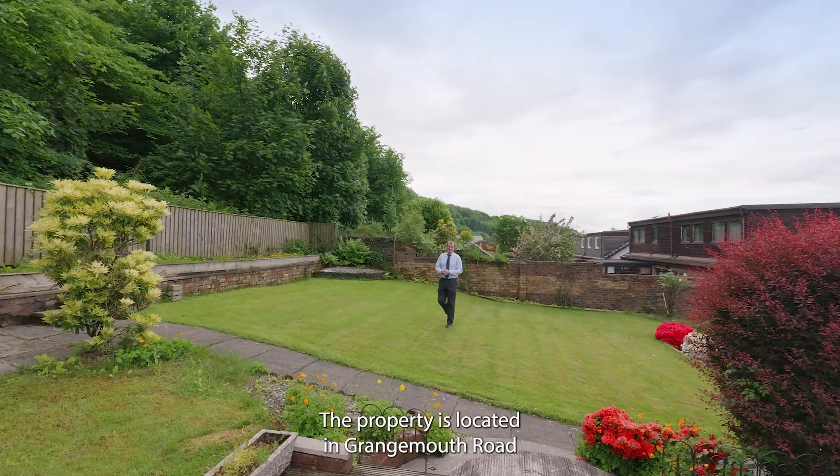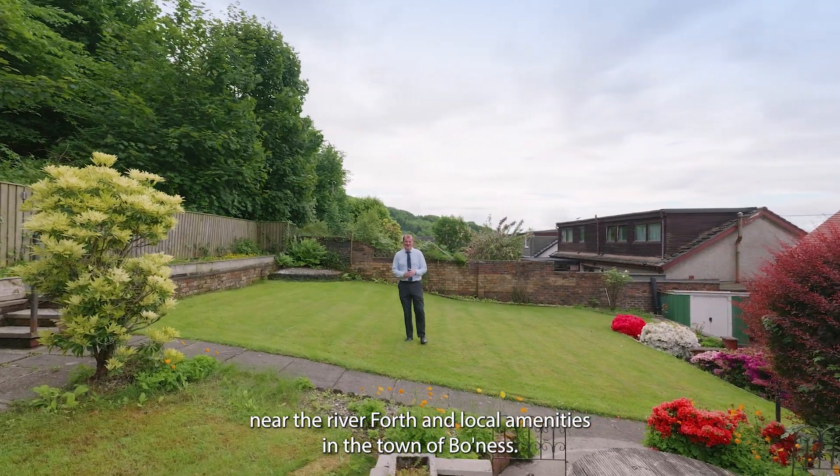The property is located on Grangemouth Road, near the River Forth and local amenities in the town of Bowness.